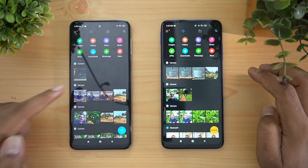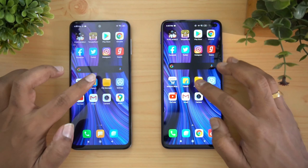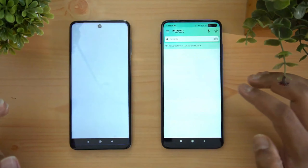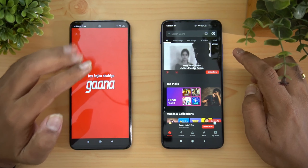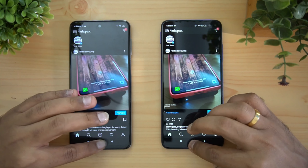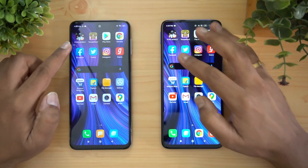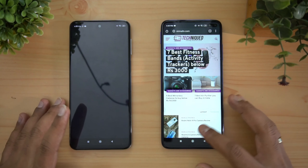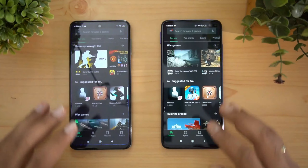Settings — the Redmi Note 9 Pro has reloaded it again. File manager — taking a lot of time to reload on the Redmi Note 9 Pro, and it reloaded. Flipkart — also reloading on the Redmi Note 9 Pro. Amazon — reloading. Gaana — reloaded on Redmi Note 9 Pro. Instagram — reloaded. Twitter — reloaded. Facebook — reloaded. Chrome browser — Poco retains it while the Redmi Note 9 Pro is slower.